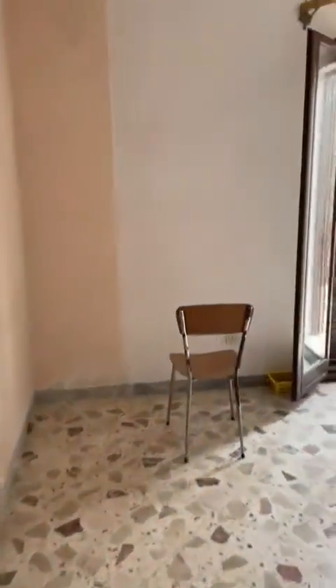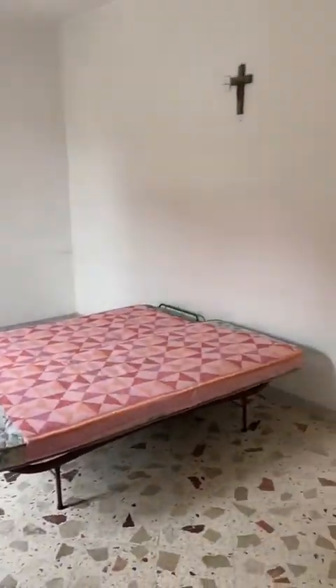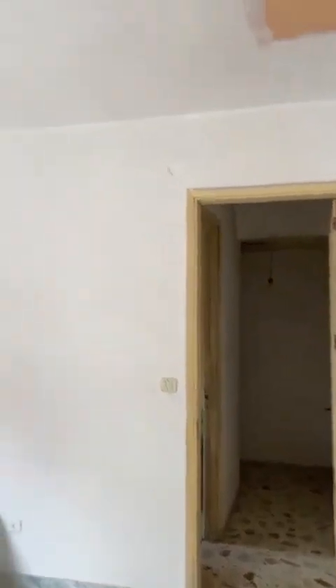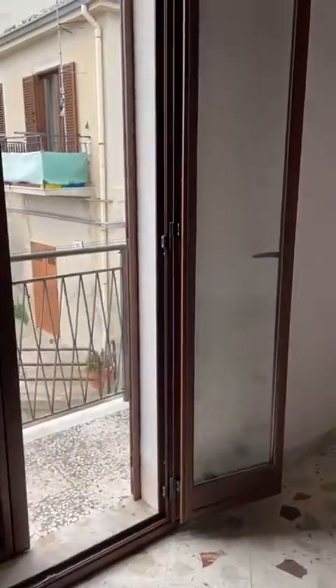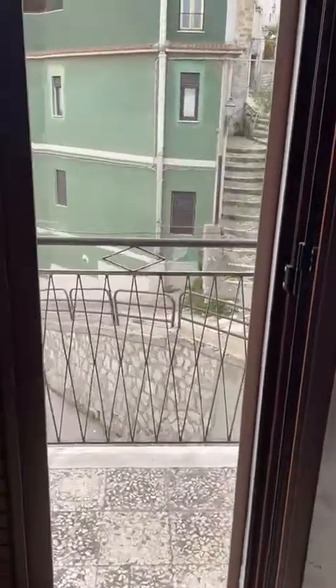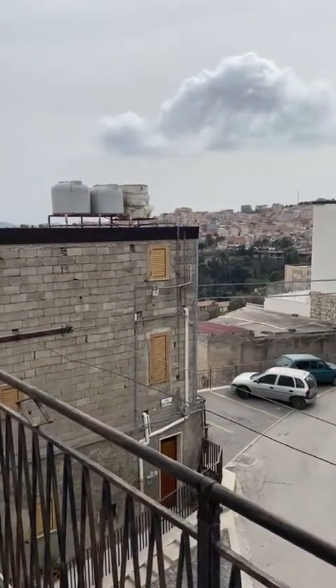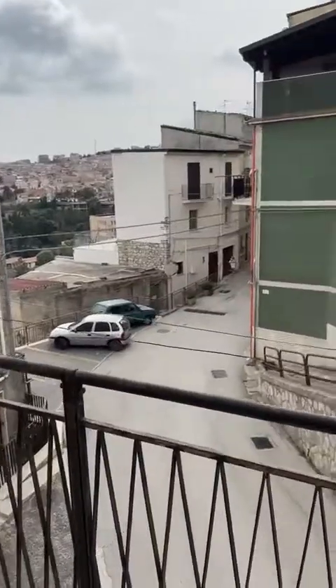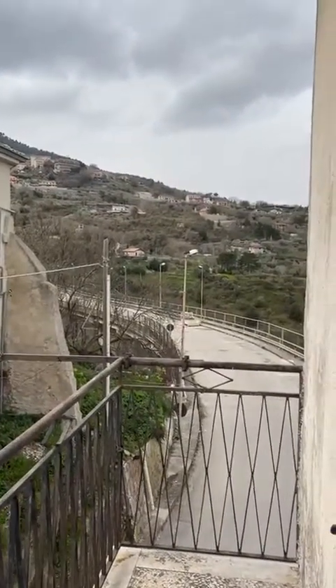The floors are stable and in good shape. And this is another big room next to the kitchen. The ceiling is okay — it's just a painting. New windows. And this is the balcony, with a view to the town and the main street, and again to the countryside and the mountain.